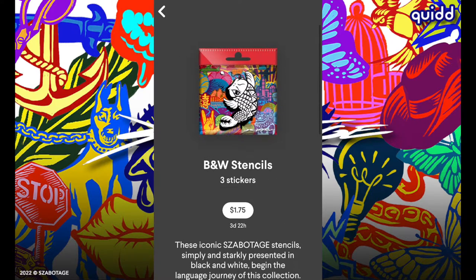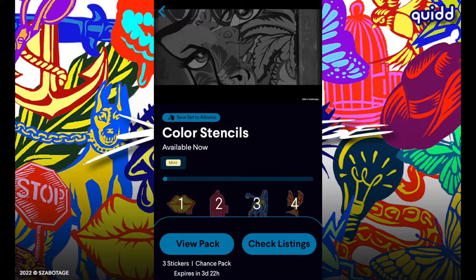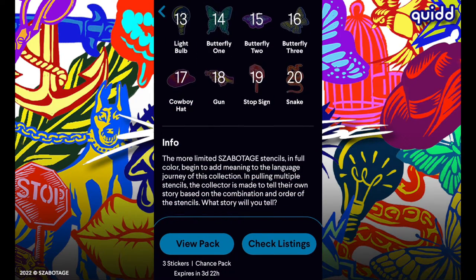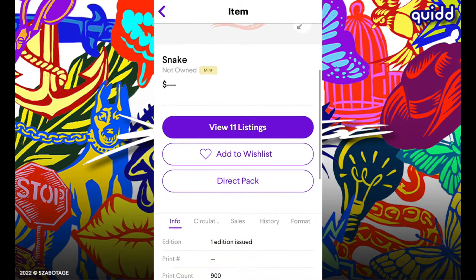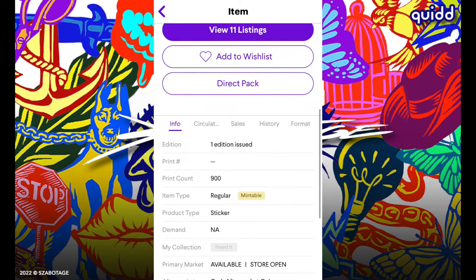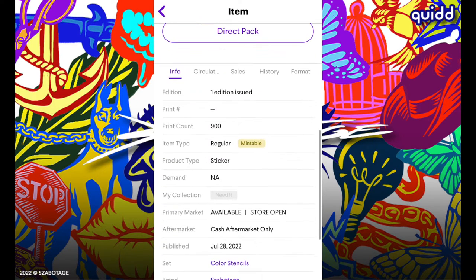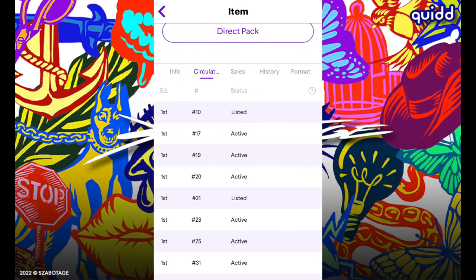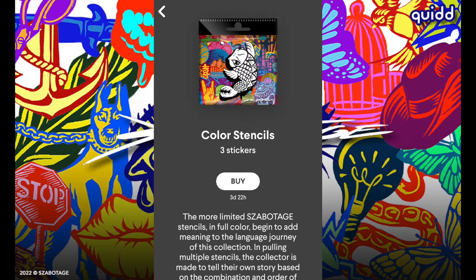Now let's jump ahead to the colored stencil set. There are 20 stickers in this set as well, although the print count is down to 900. These are all mintable items, so you'll be able to transfer your collectible information onto the blockchain and sell these items on OpenSea. Packs are $2.50 for three stickers.